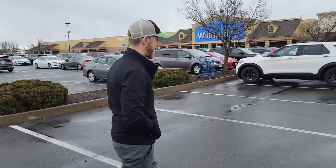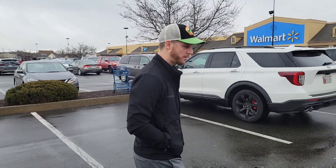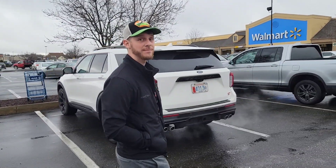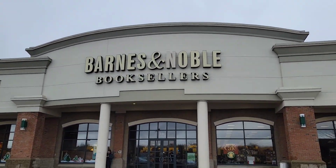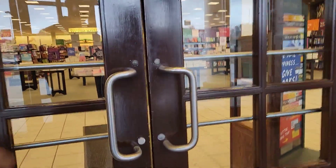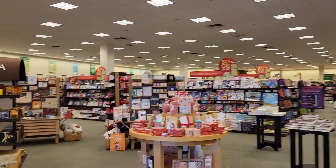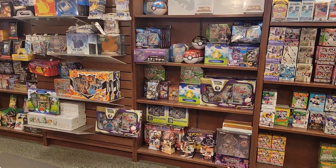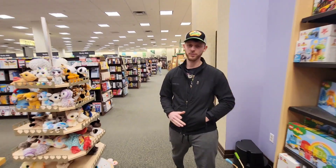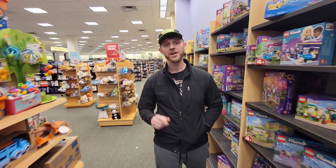Here we are at Barnes & Noble. I like Barnes & Noble a lot, actually. We are signed up as a member, which means we get 10% off. We actually probably would have saved a little bit more money if we stopped here first, but being a release day, I knew GameStop was going to definitely have stock. Well, it's a good thing we went to GameStop first, because Barnes & Noble does not have anything Crown Zenith in stock. They got a delivery today, and believe it or not, it was all old products.